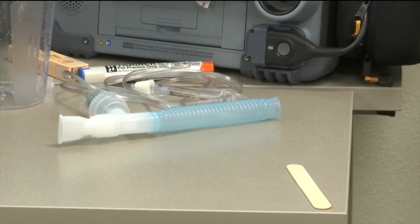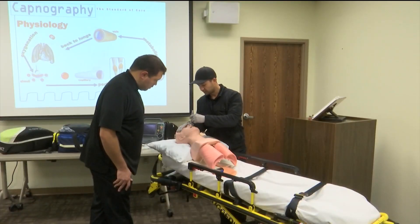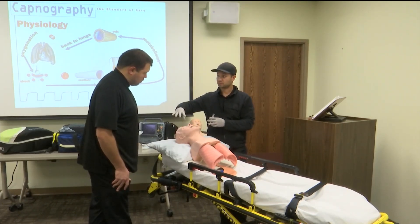Some of those enhanced skills include epi administration for allergic reactions, Narcan administration intranasally, IV maintenance, and CPAP. CPAP is a big skill — when somebody is in respiratory distress, we can have them try out this machine. It has eliminated a lot of intubations that would have been needed, so it's a huge skill for an EMT to possess.